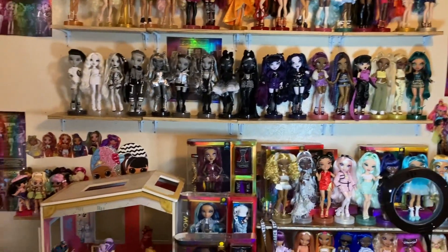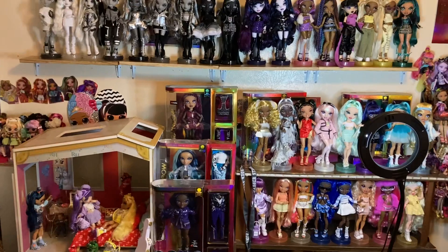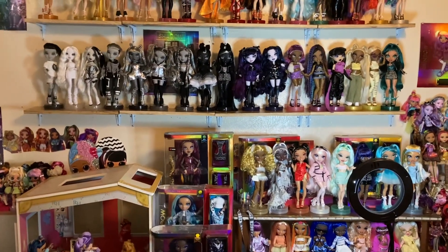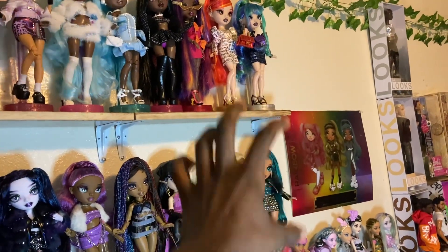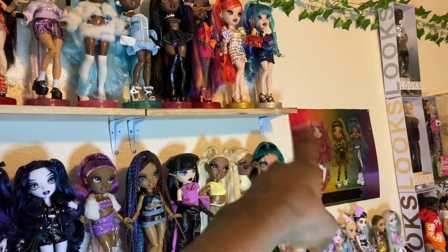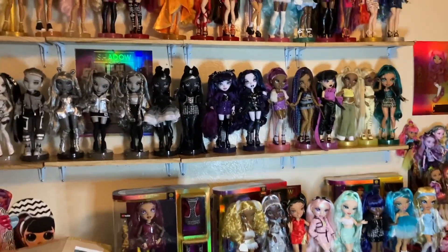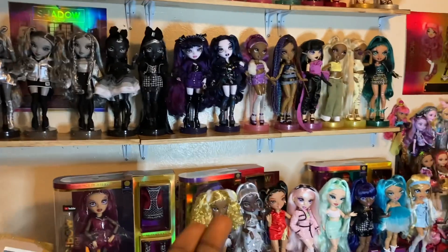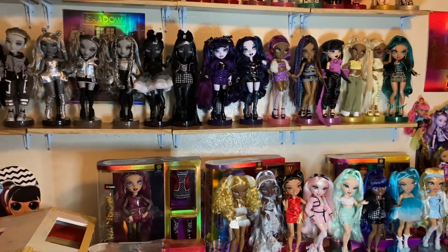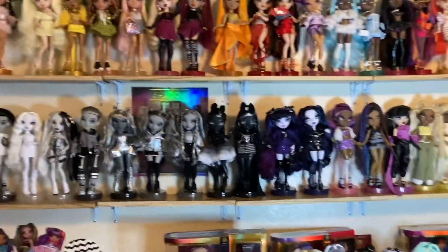There is my Rainbow High x Shadow High display. I am loving the way this looks. It is of course temporary because we are planning to move soon, but for now I'm going to enjoy it. I'm probably going to extend this over here since I have room — I was going to bring down the summer party poster and add another shelf for a little more room to display girls, because I don't like having dolls behind other dolls. That's why they're very spaced out. Anyway, thank you guys so much for watching — be sure to like, comment, and subscribe. I'll see you in my next video, which is probably going to be a restyle video where she makes her debut. Bye!